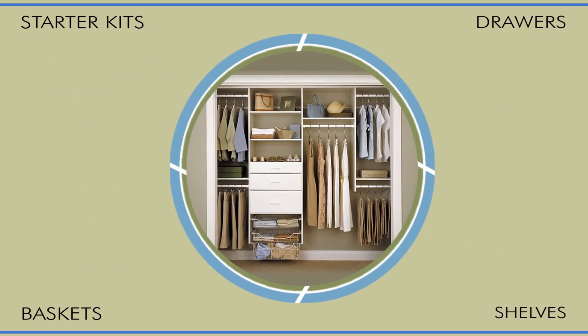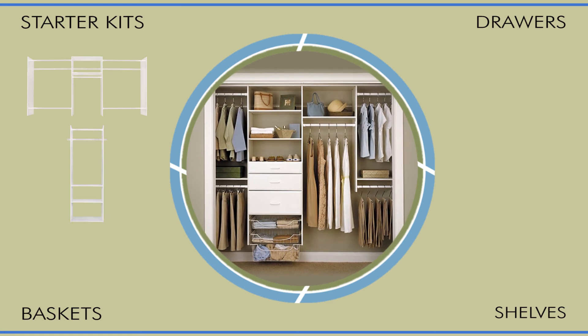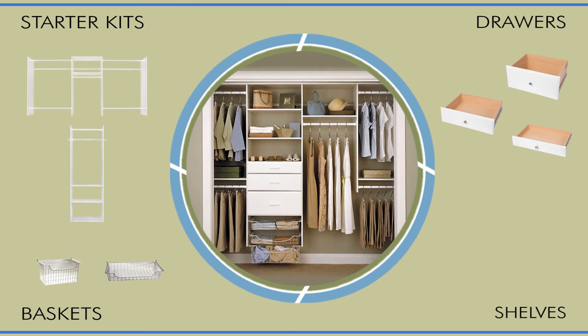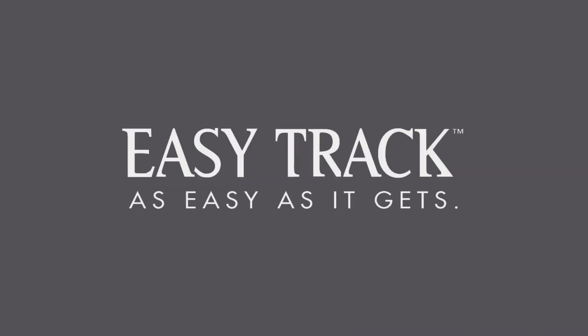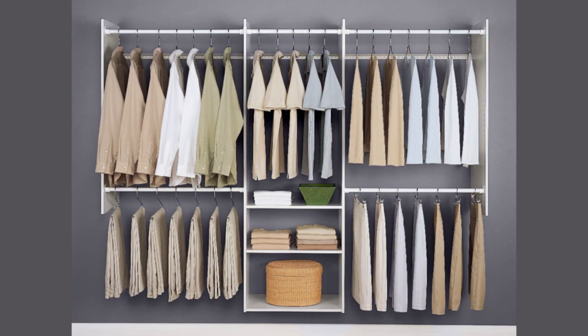This unique closet uses our starter kit, a hanging tower, baskets, drawers, and shelves — you get the idea. And wait till you see the ingenious way it installs into just about any space you'd like.